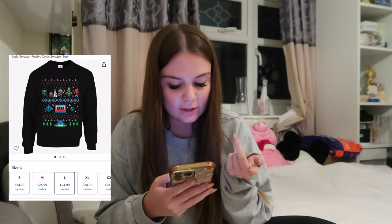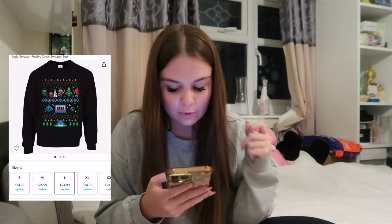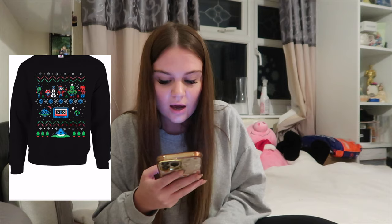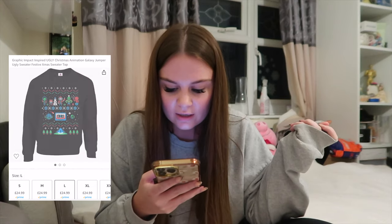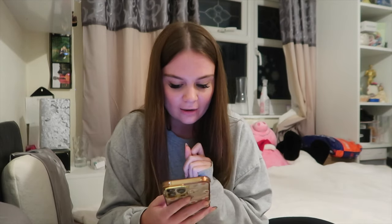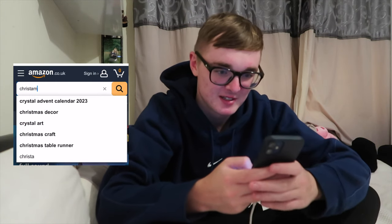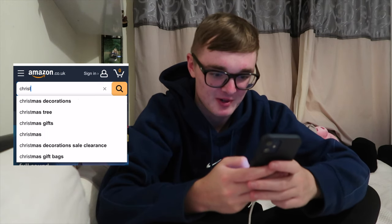It's my lucky day because there is a Guardians of the Galaxy one here which isn't badly priced - it's 25 pounds and he loves Guardians of the Galaxy. It's like a retro gamer one so I'm going to add that into the bag in a medium. It normally takes me ages to find clothes for Ellis so I'm actually very happy with that.